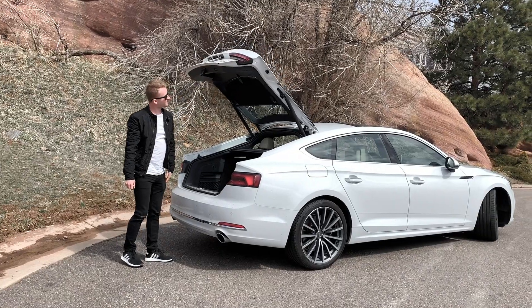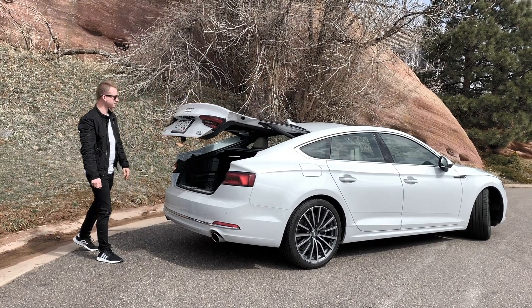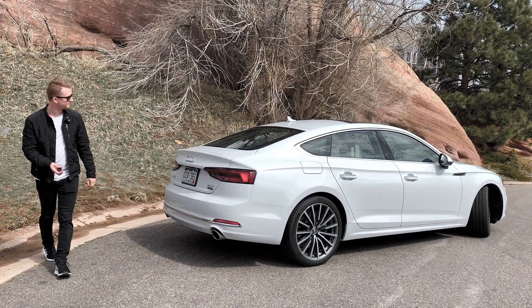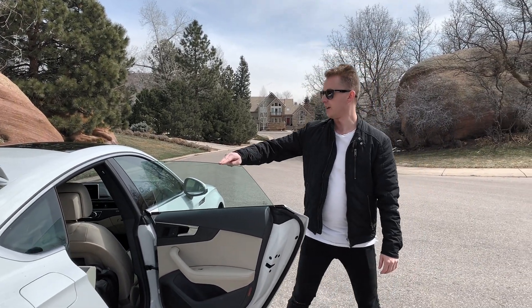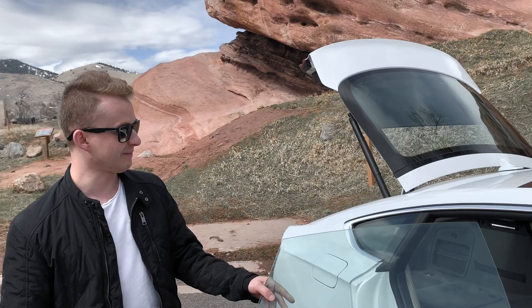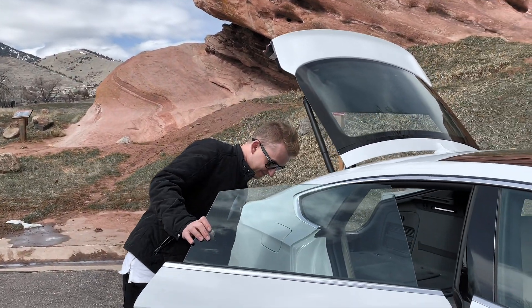There's a projector on the dash that illuminates on your windshield showing you your speedometer and lane assist — it's a very nice feature to have. One thing I also like about these doors is that they come with a frameless window, which is a really clean look.